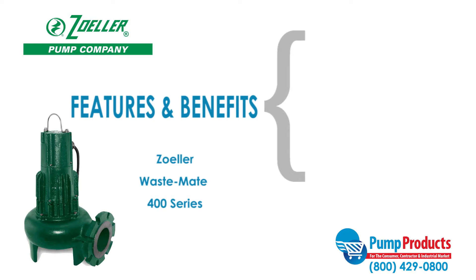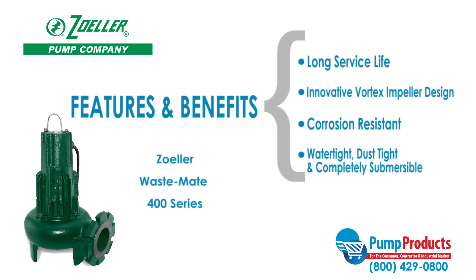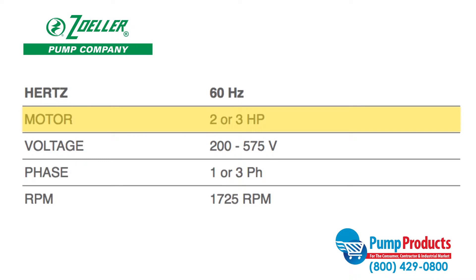This series also features great heat dissipation from the motor ensuring a long service life, an innovative vortex impeller design that reduces the risk of clogging, a corrosion resistant powder coated epoxy finish, and all models are hermetically sealed to be watertight, dust tight, and completely submersible. Pumps in the 400 series perform with motors around 2 or 3 horsepower and 200 to 575 volts.